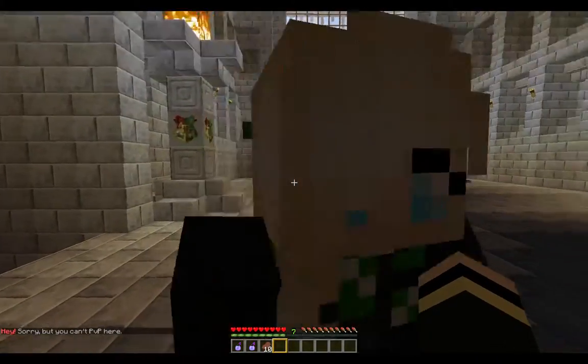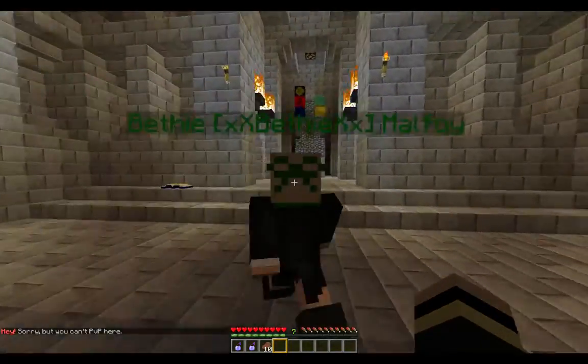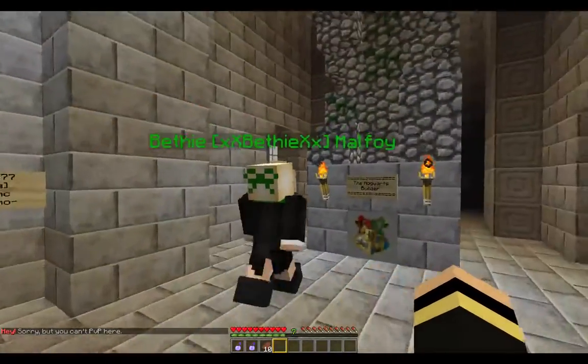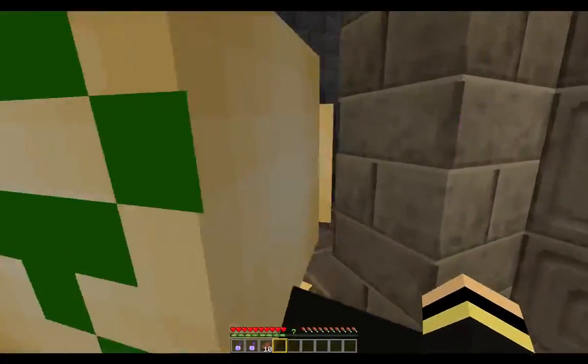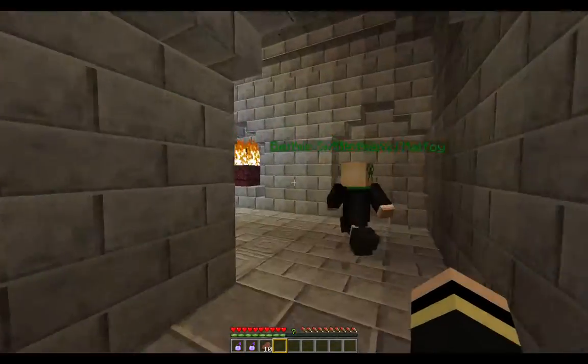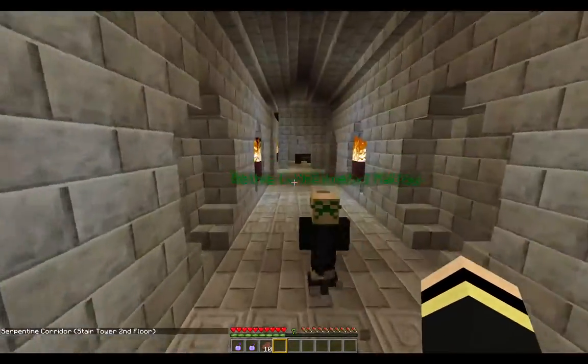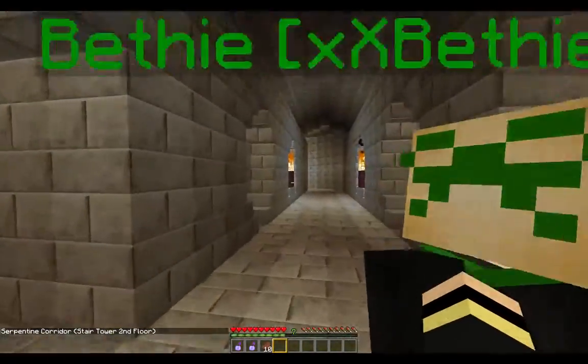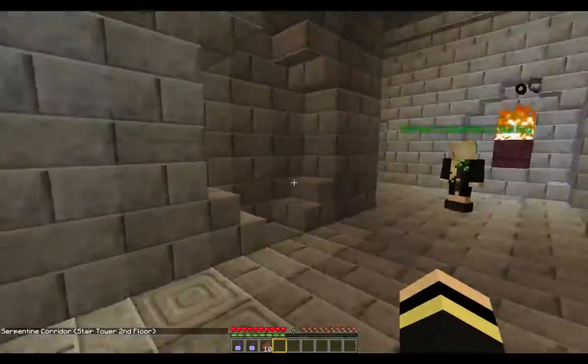Hello guys. We're going to go this way to this statue, which I cannot tell exactly what it is — it is something. We're going to go to the left here and go up these stairs. And you're going to enter the — Serpentine, or Serpentine Court? I'm going to go with Serpentine.